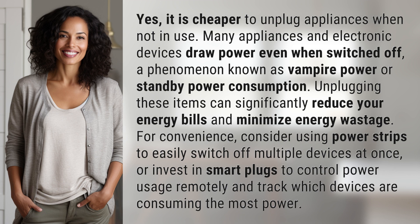Unplugging these items can significantly reduce your energy bills and minimize energy wastage. For convenience, consider using power strips to easily switch off multiple devices at once, or invest in smart plugs to control power usage remotely and track which devices are consuming the most power.